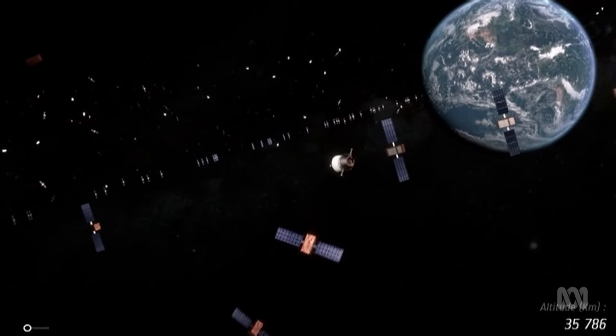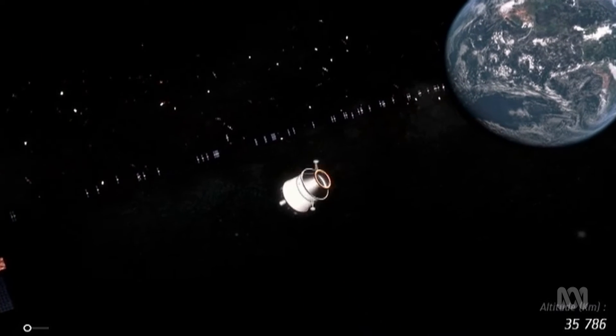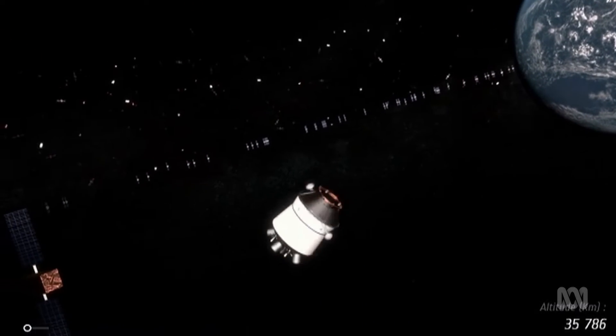What exactly classifies as space junk and how is it created? Space junk is essentially anything that's been made by a human that's in orbit that's no longer of use — like satellites that have gone up but are no longer operational, rocket bodies, right down to things like flecks of paint.